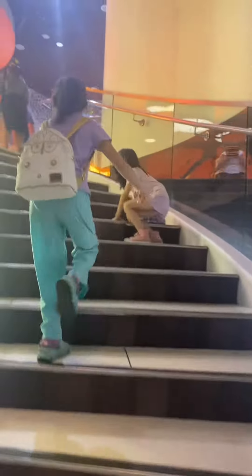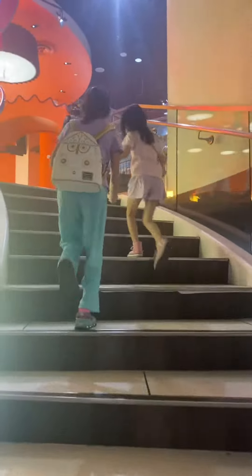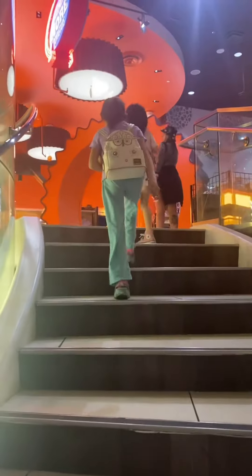At the ground floor is the Hershey's Bake Shop, where you can choose the treats that you like.